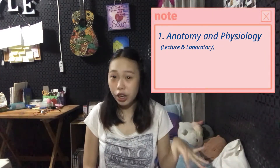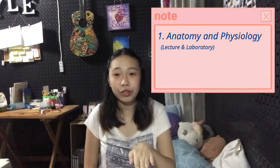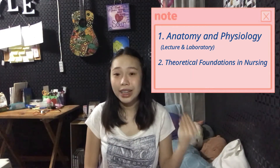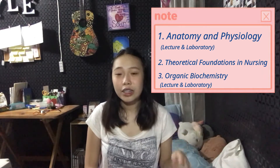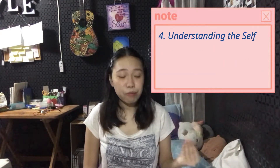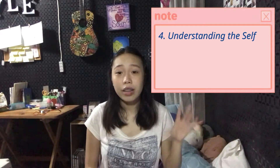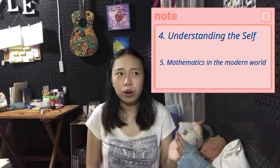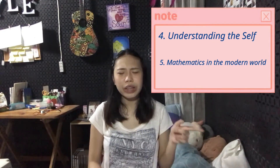Let me list my subjects for the first semester. First is AnFee, which is Anatomy and Physiology — both lecture and laboratory. Second is Theoretical Foundations of Nursing, or TFN. Third is Organic Biochemistry, lecture and laboratory. We also had Psychology, which is Understanding the Self, and Mathematics in the Modern World. In total, we had 19 units for the first semester.